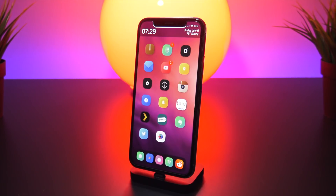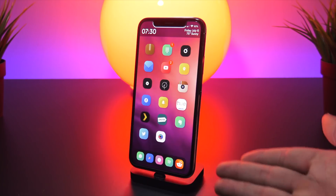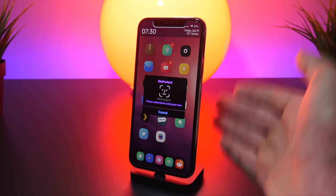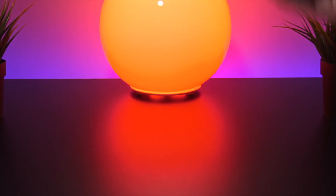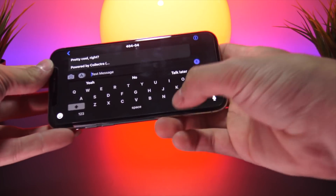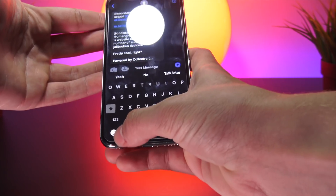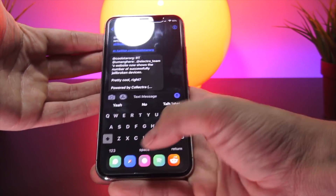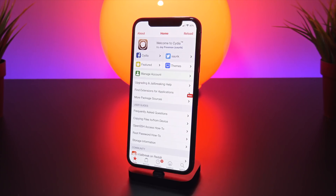Next we have Floaty Dock, which brings the iPad-style dock to your iPhone. Not only can you add more applications, but it shows your most recently used apps too. Even when you're inside an app like Messages, in landscape mode you can bring up the dock, or in portrait mode you can scroll up on the left side to access the dock and quickly switch to another app.